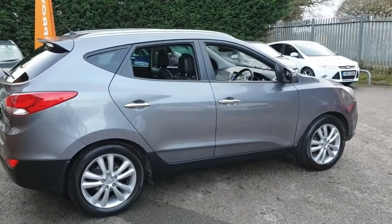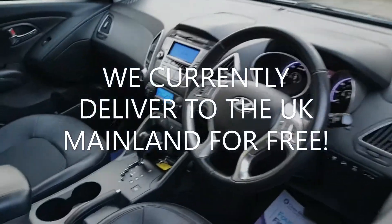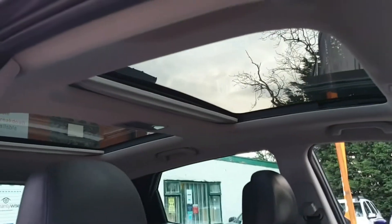We make buying your next car straightforward and stress free. We can deliver your car with a 14 day money back guarantee. We also offer click and collect services with contactless handovers, so buying your next car is easy and safe.